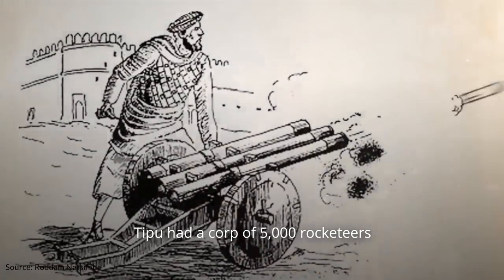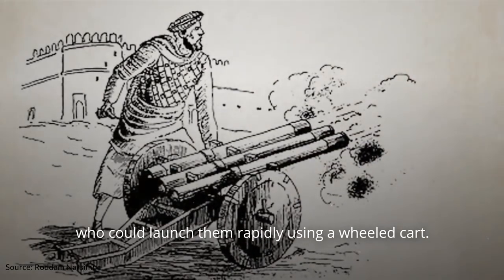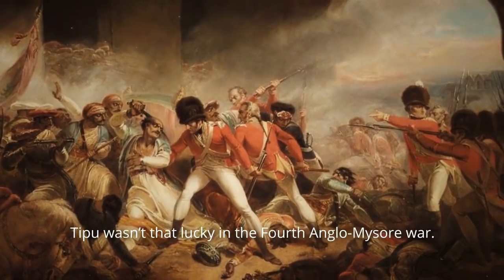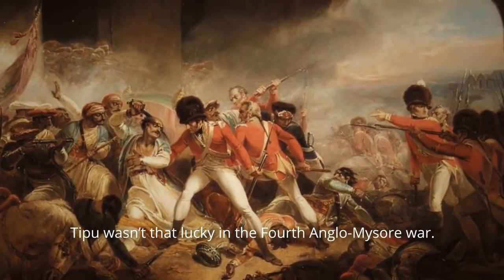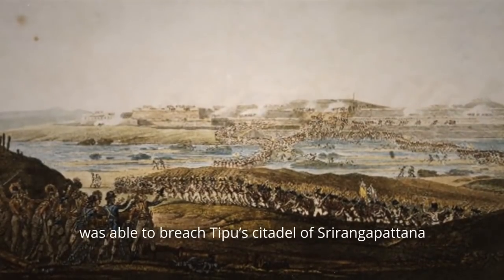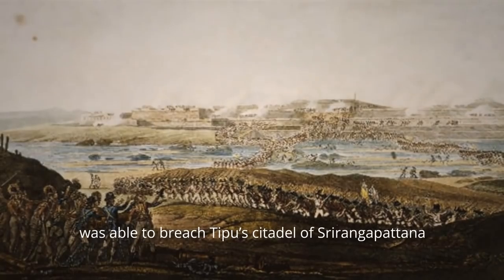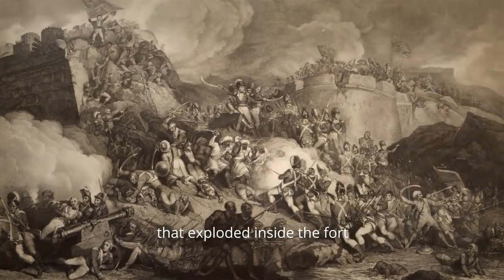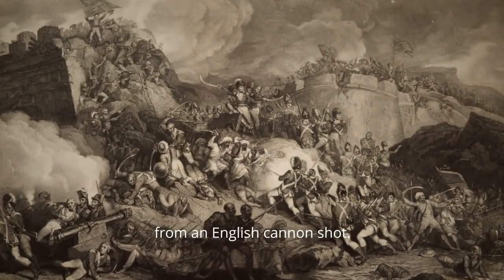Tipu had a corps of 5,000 rocketeers who could launch them rapidly using a wheeled cart. However, despite his rocket wizardry, Tipu wasn't that lucky in the 4th Anglo-Mysore War. This time, the British army led by Arthur Wellesley was able to breach Tipu's citadel of Srirangapatna — ironically, because of a pile of rockets that exploded inside the fort from an English cannon shot.